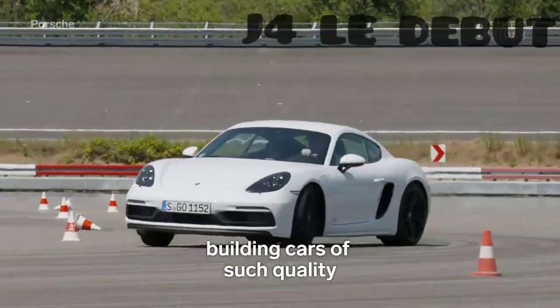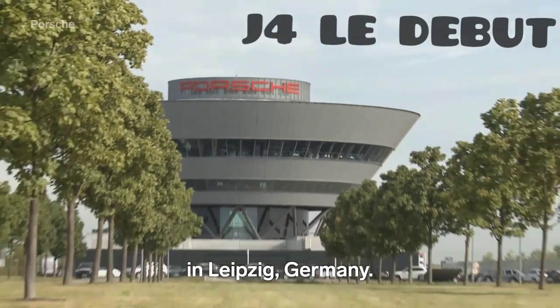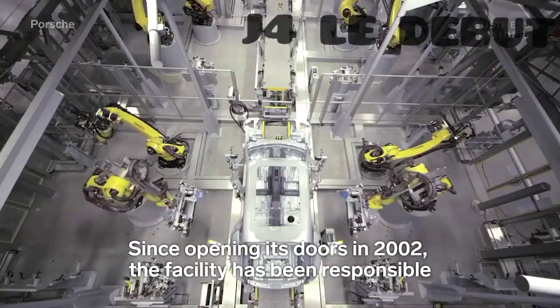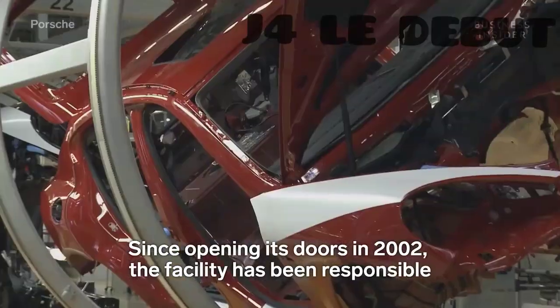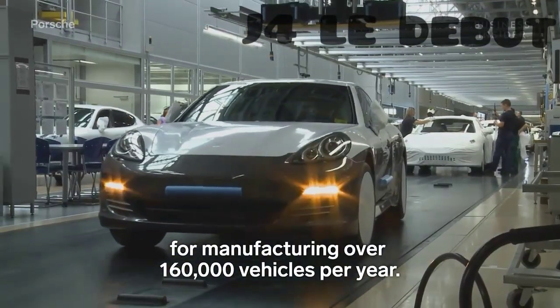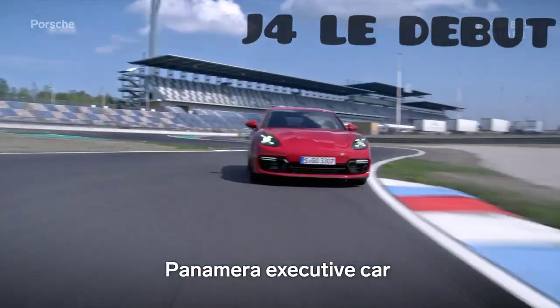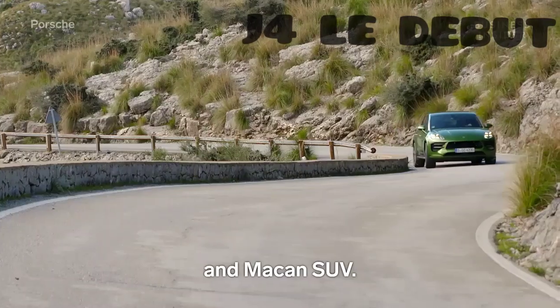For those wondering what goes into building cars of such quality, the answer can be found at Porsche's factory in Leipzig, Germany. Since opening its doors in 2002, the facility has been responsible for manufacturing over 160,000 vehicles per year. Here the automaker manufactures its popular Panamera executive car and Macan SUV.